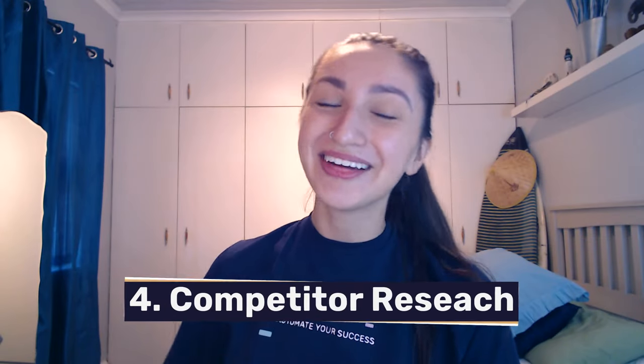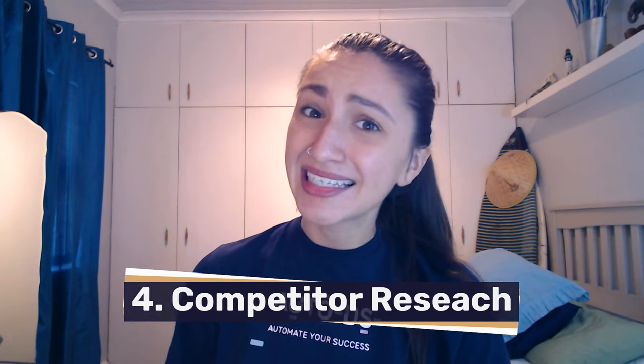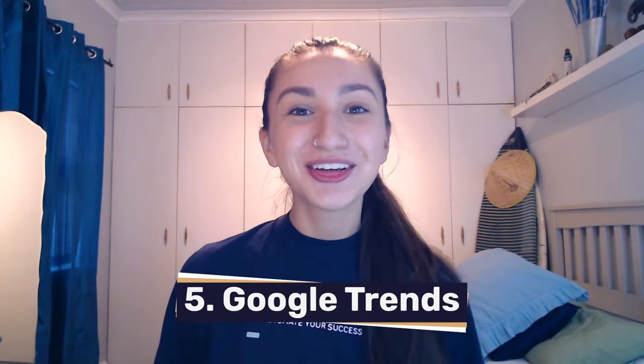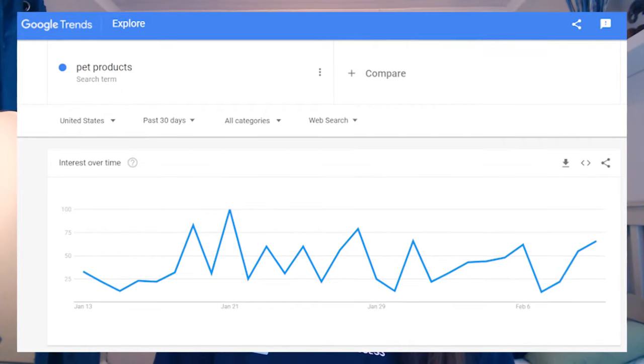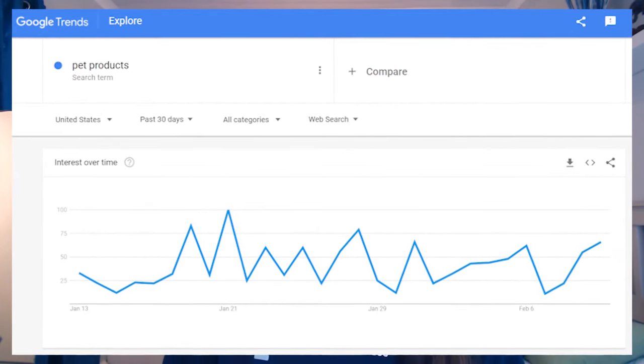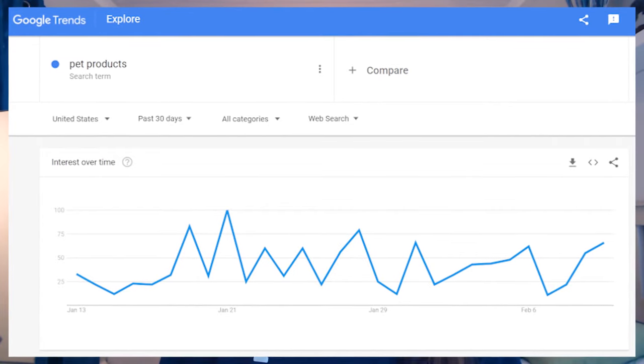Our fourth method is to research your competitors. Every business owner does this — we take a look at what high-ticket items other sellers are offering in their stores, and then adopt similar product ideas to test in our own stores. Our fifth and last method is Google Trends. Google Trends is a website that provides information on popular trends across the web, allowing us to enter any search term and measure its performance worldwide or in specific countries.